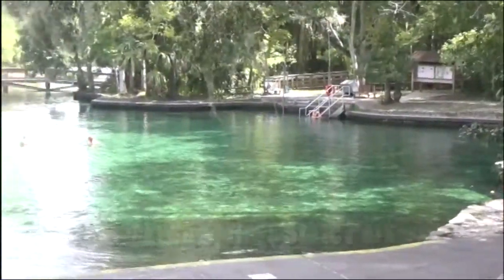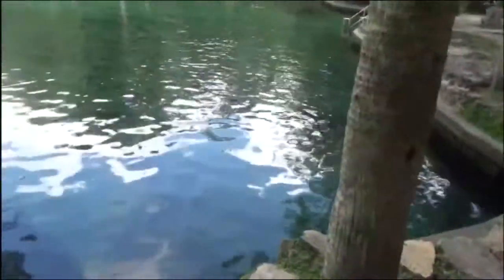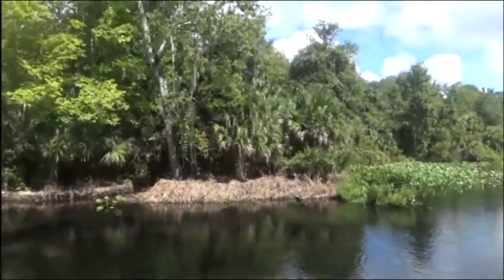Today I'm at Wekiva Springs — one of the natural springs in Florida, just north of Orlando. There's a nice little hiking trail around here, which I'm going to do. There's one for 13 miles but I don't think I'm doing that — not without proper walking boots. Here are Wekiva Springs, a natural spring. It's actually rather wonderful here. It's usually very busy but it's chilled out because it's midweek and people have gone back to work and school. So I'm going to do the little trail.